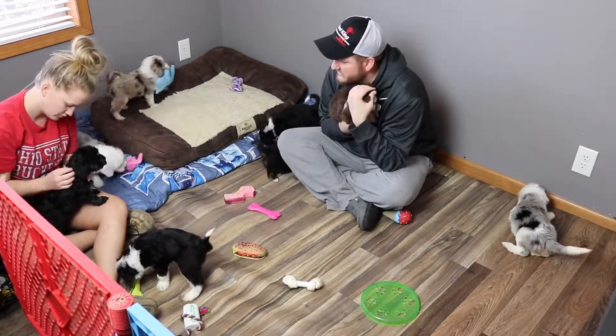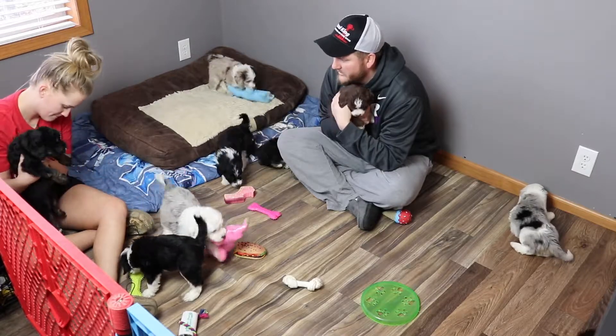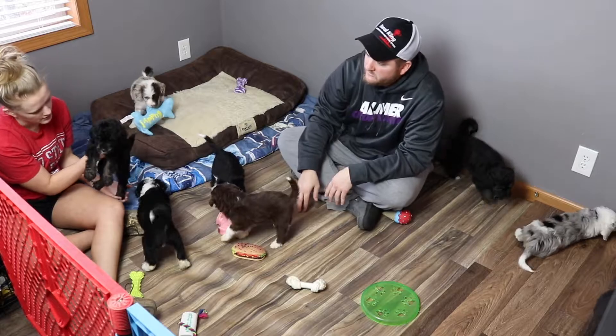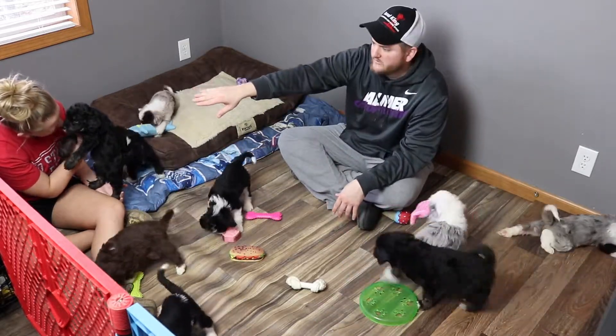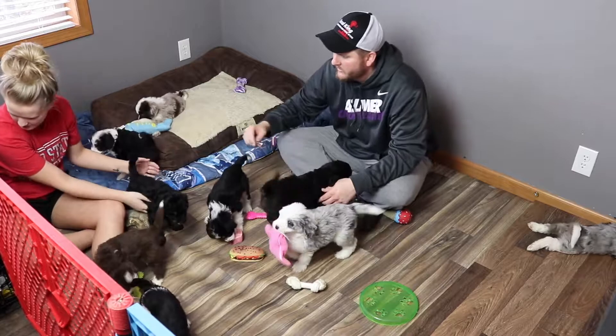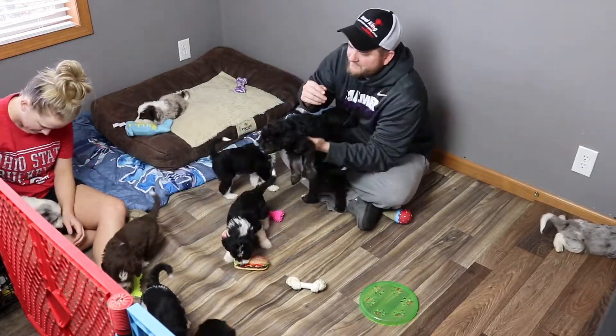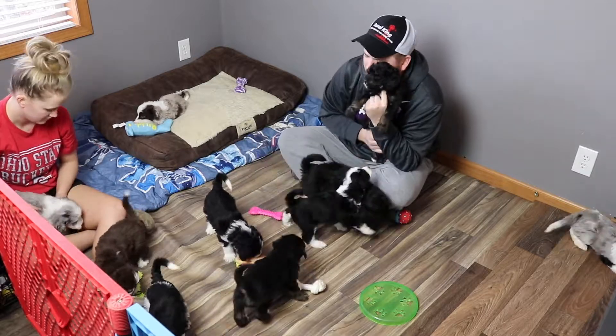Who do you have, Angela? That looks like Huckleberry. Can you see Angela in there? Yeah, you can see her. Ellie likes the crate over here — she's been in the crate almost the whole time. Come here Huckleberry. Huckleberry's doing good.